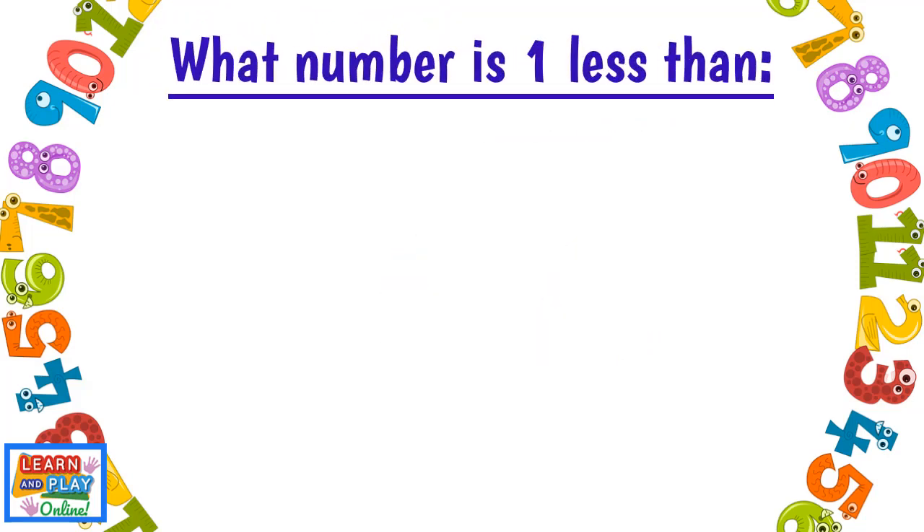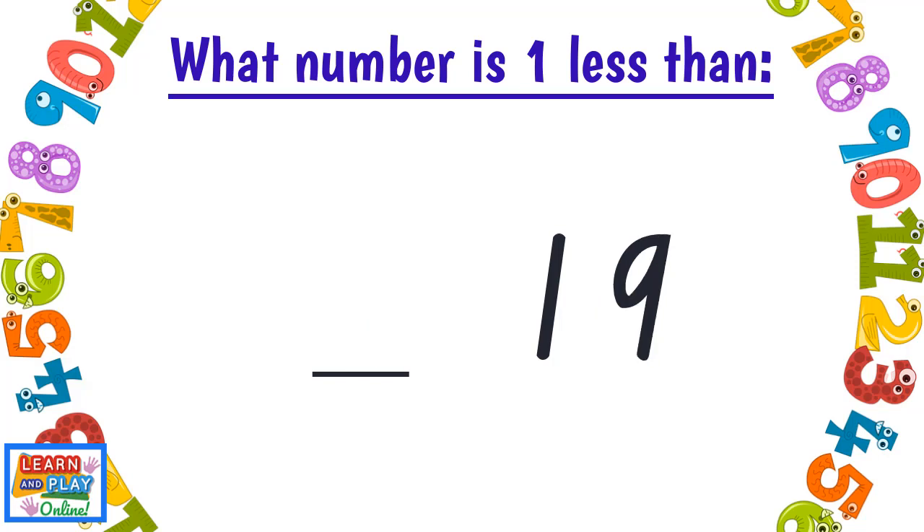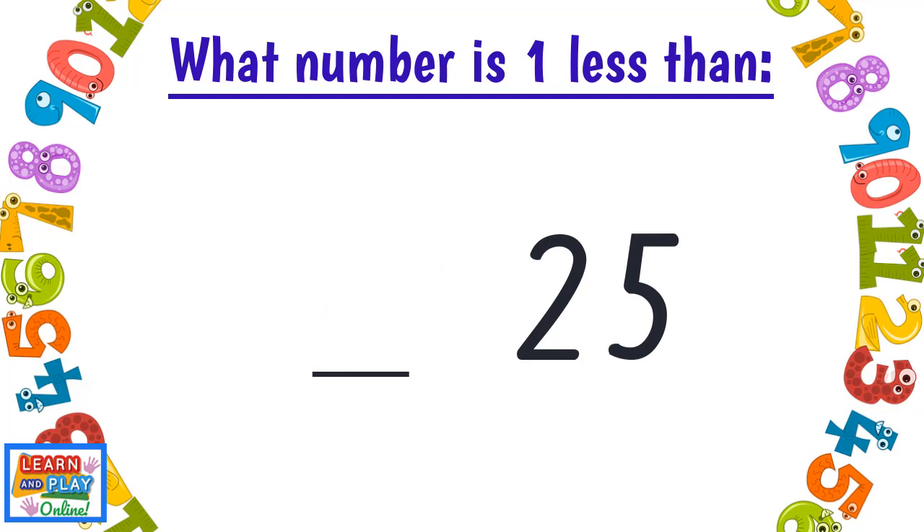What number is one less than Ten? Nine. Nineteen — Eighteen. Twenty-five — Twenty-four.